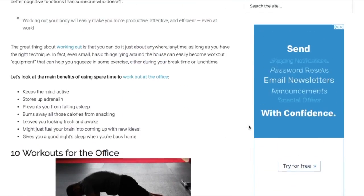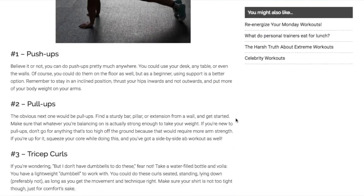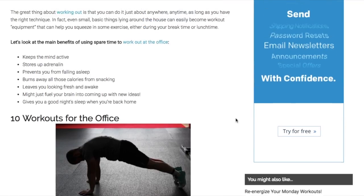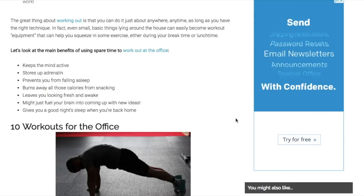We are going to give you 10 great tips for working out at work. We would love to know in the comments: how do you work out at work? Let us know what your best tip is, especially if it is different from anything we are going to tell you today.